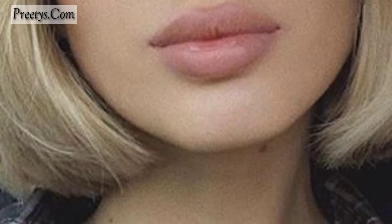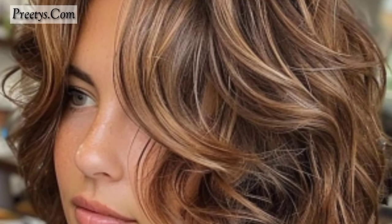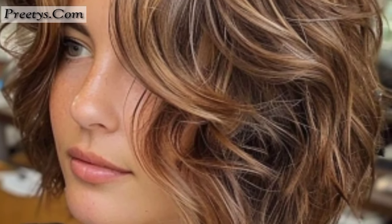The next is the feather bob — opt for feathered ends to create a light and airy feel to your bob hairstyle. Next is the wavy bob — embrace natural waves or add soft curls to your bob for a fluffy, beachy vibe.